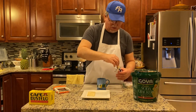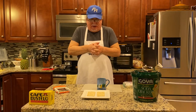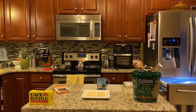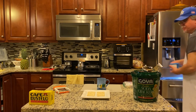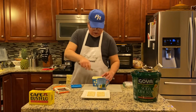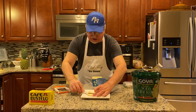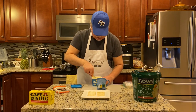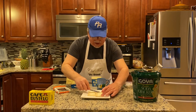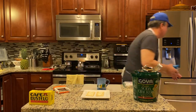Two crackers out. They look lonely, so I know what they need — mantequilla. I grab a butter knife and spread some butter on the crackers. There it is — mantequilla. Nothing like crackers out of a can.